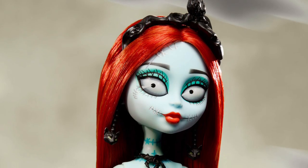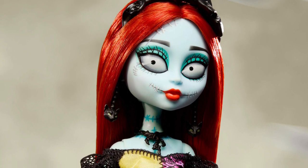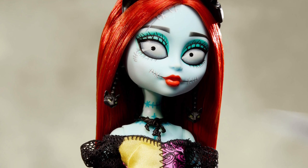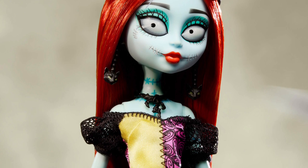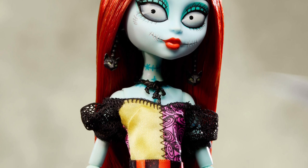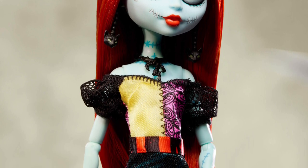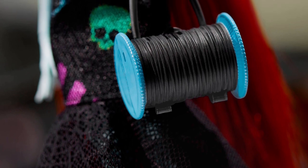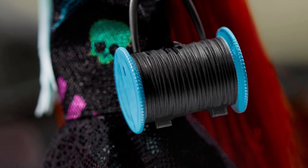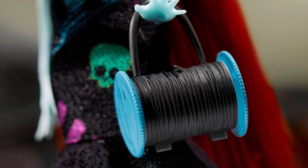I'm not sure the Skullette icon is really needed right in the middle of the dress. I get that they want to make it obvious this is a Monster High product, but you can already tell just from the doll itself — Monster High fans know the body style. I don't really feel like it adds anything. I get they wanted to add more color with that blue-green teal, but I'm not sure it was necessary.